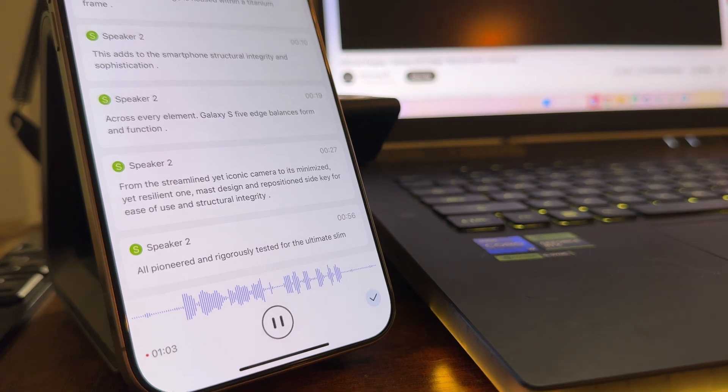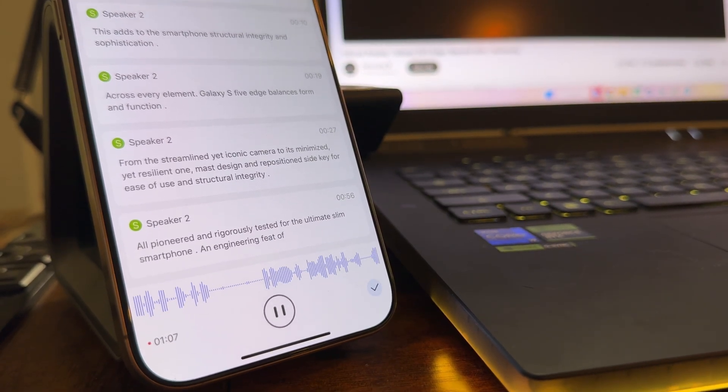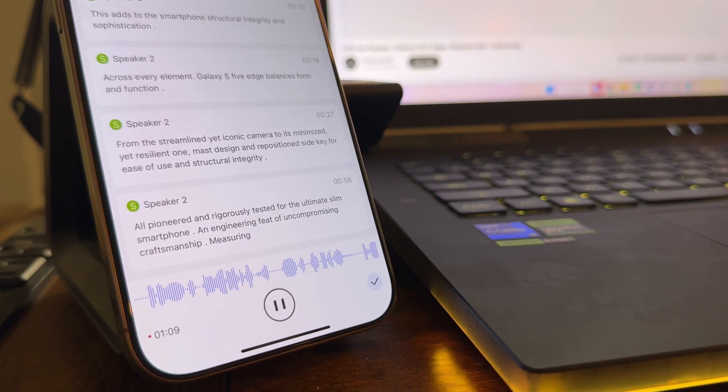But now I can just let Votar's listen to the presentation while I actually watch and enjoy it. Then when it comes time to write my videos, if I forget something — like, does the S25 Edge have a titanium frame? — prior to Votar's, I had to dig through my notes and try to find where they talked about it. Maybe I wrote it down, maybe I didn't.